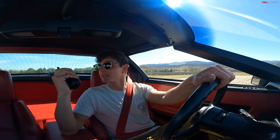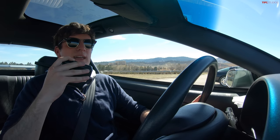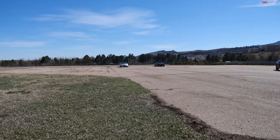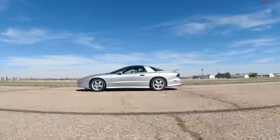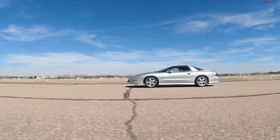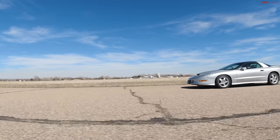Now for the rolling race from 30 miles per hour — plant the speedometer at 30, pick a gear. The Trans Am has six gears, the Corvette four. Off the line it's neck and neck, revving past 5,000 RPM. The Corvette starts to pull away slightly, staying in gear longer as speed builds. Ultimately the lightness of the Corvette wins the rolling race.